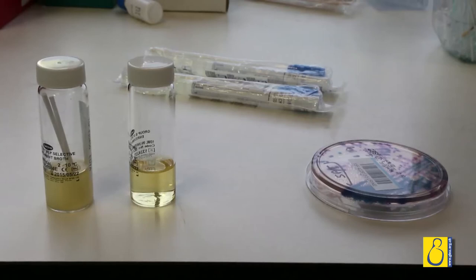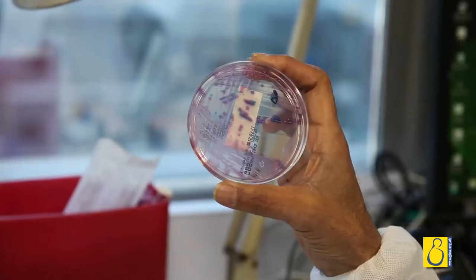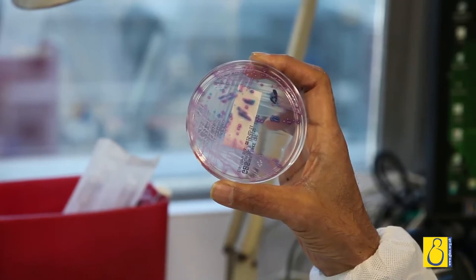The test to see if mothers are carriers comes in two types. The first can be done antenatally — that's before the baby is born — usually between 35 and 37 weeks. This involves taking a swab from the lower vagina. It's the lower vagina, not the higher vagina, which is often done by mistake, because the lower vagina is nearer the anus. An anal swab just inside the anal orifice is also taken. These two swabs are placed in transport medium.